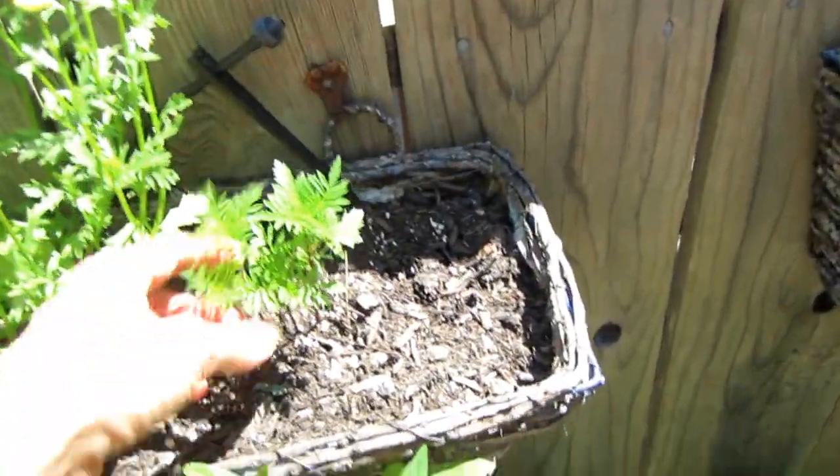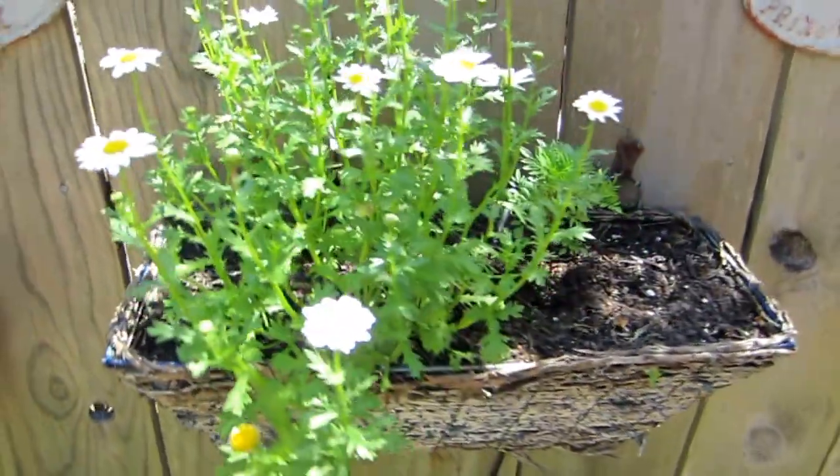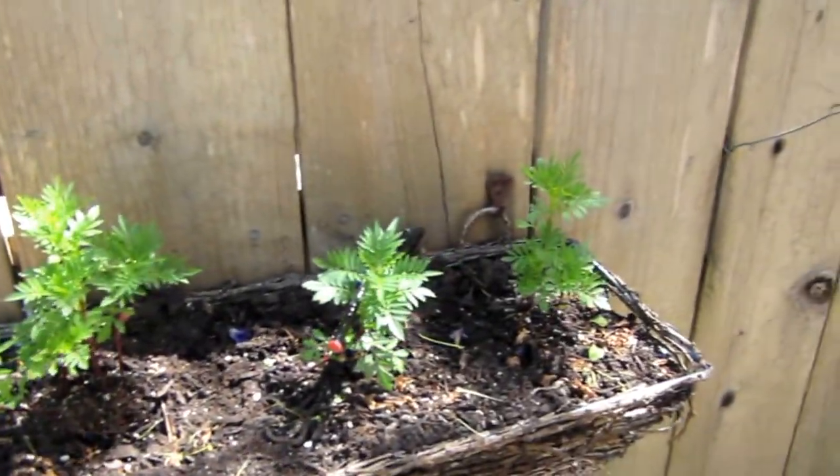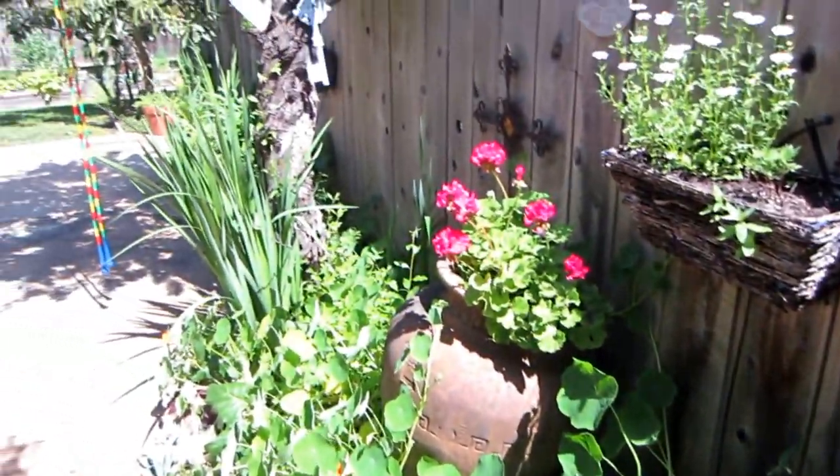These are edible — look at that beautiful flower, just so pretty and you can eat them. These are the dwarf variety — I'll put the name of these below. So that is my garden in my backyard. I hope this lets you know that spring is on its way!